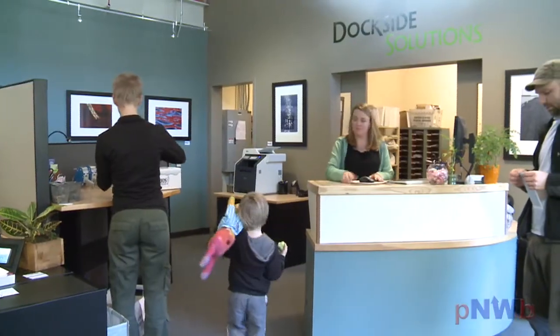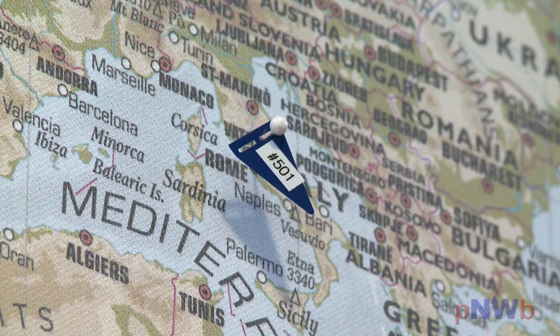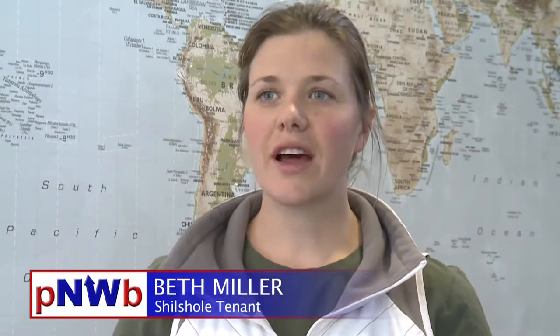In just a few short years, Dockside Solutions has developed a very satisfied client base, with customers as far flung as Mexico, Florida, the Mediterranean, Southeast Asia, New Zealand, and of course the United States. I've been a customer of Angie's at Dockside Solutions for about two years now. It's been phenomenal — we had some bad experiences with our old vendor, but Angie's phenomenal. She emails me when I have mail so I don't even have to go check the mail every day.